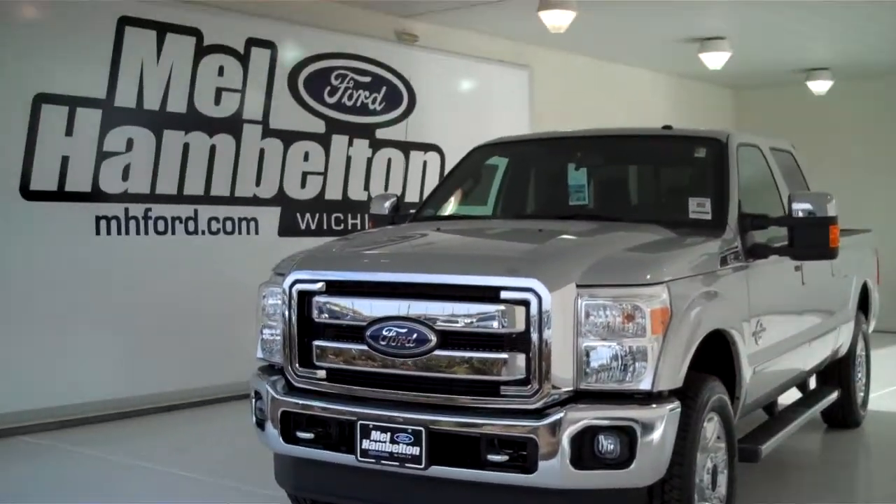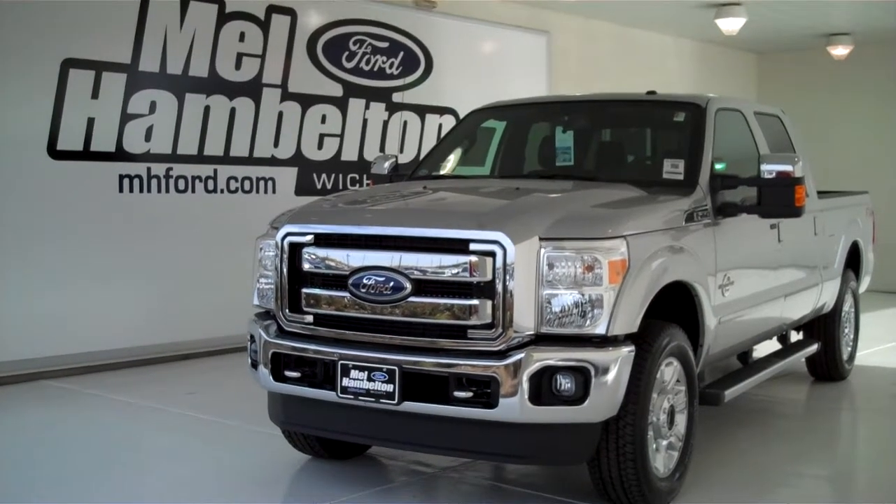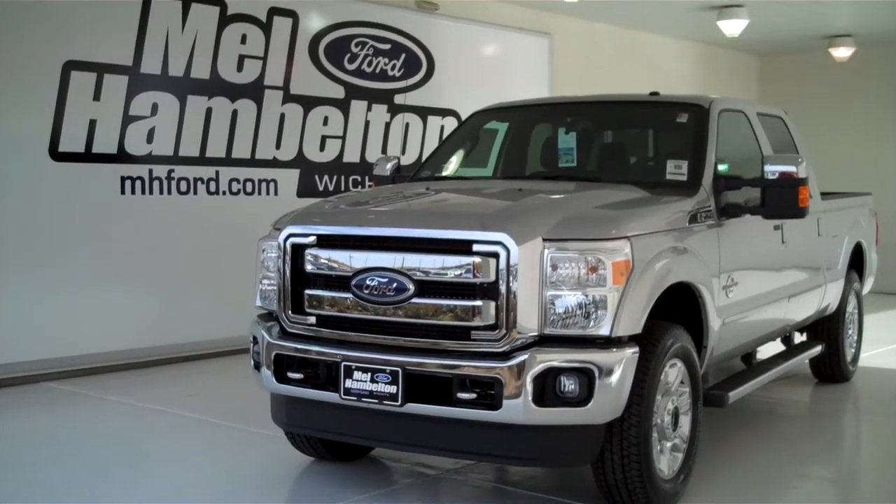You can see this one here and many many more at mhford.com, or come on out and see us in person at the corner of 119th Street and Kellogg. We hope to see you soon!